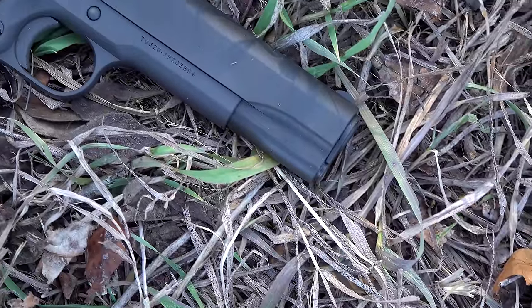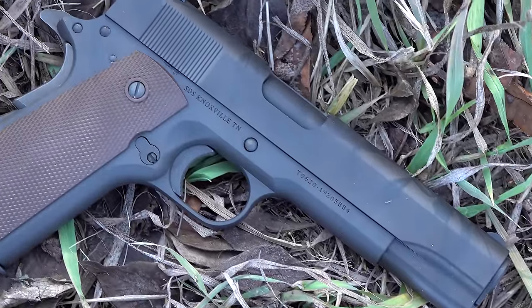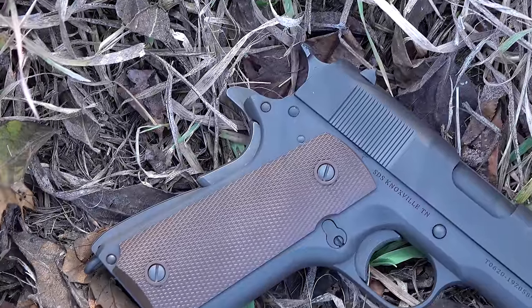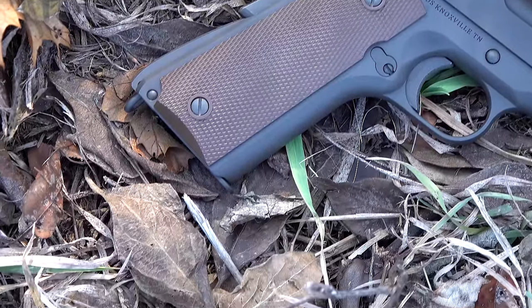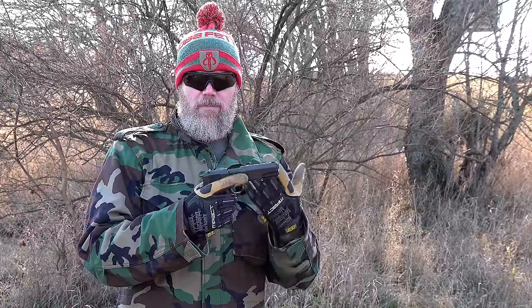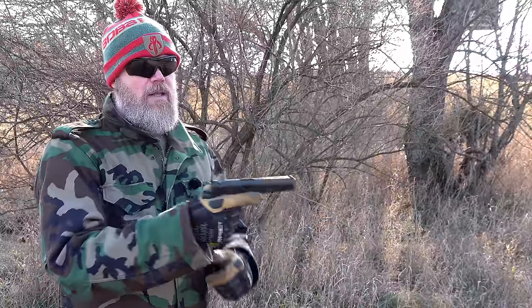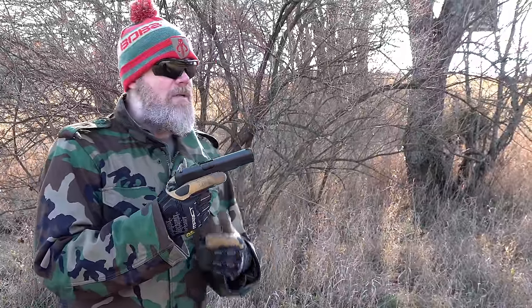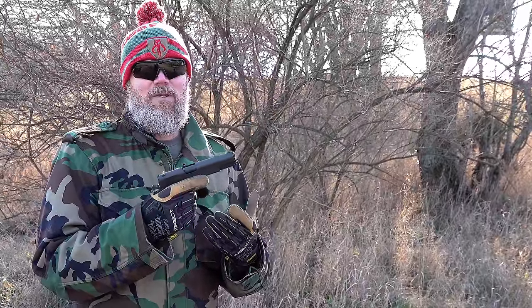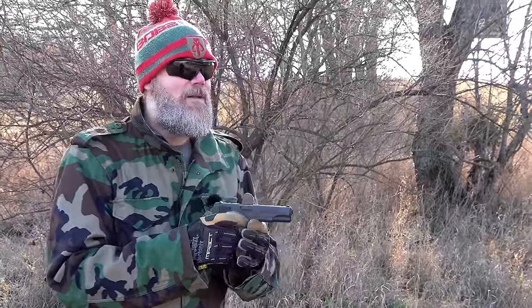The M1911 is a single-action-only handgun. To fire it, you must have a round chambered, the hammer cocked, and a manual safety applied on the side, along with a grip safety. Typically it would have been carried with its seven-round magazine in the grip in a holster, and when the soldier needed to use it, they would charge it and it would be ready to fire. By a long shot, this is not the worst military handgun adopted in the 20th century by the U.S. military - it's one of the best.